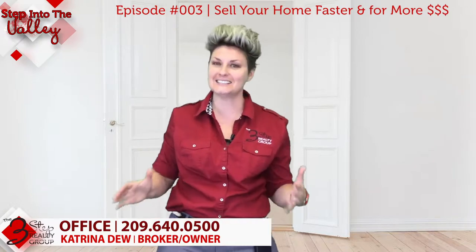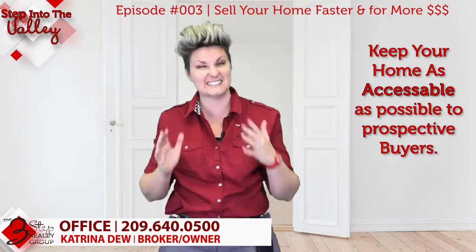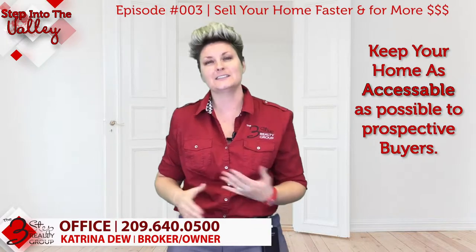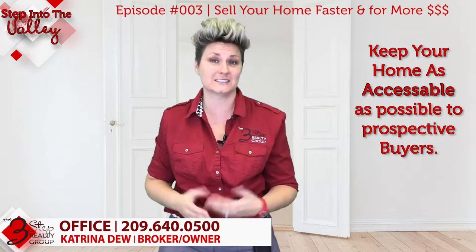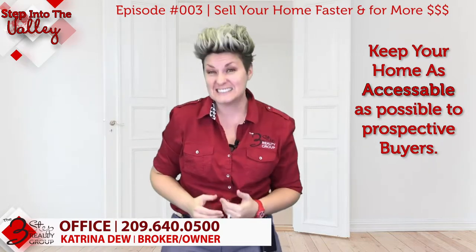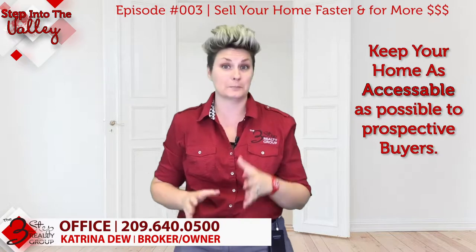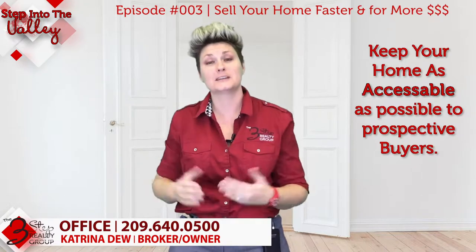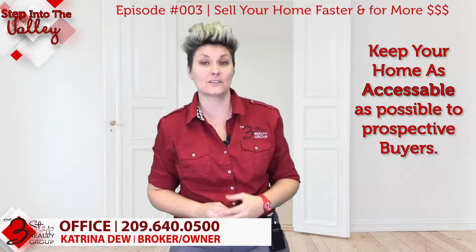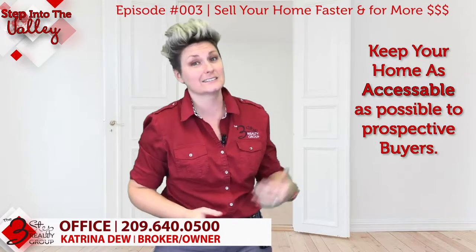The first strategy is accessibility. You want to try your best to keep your home as accessible as possible for potential buyers to see it. Homes that have limited showings — only particular days or particular times that buyers are allowed in — sit on the market longer, and tend to sell for less than they could have and less than their neighbors did.